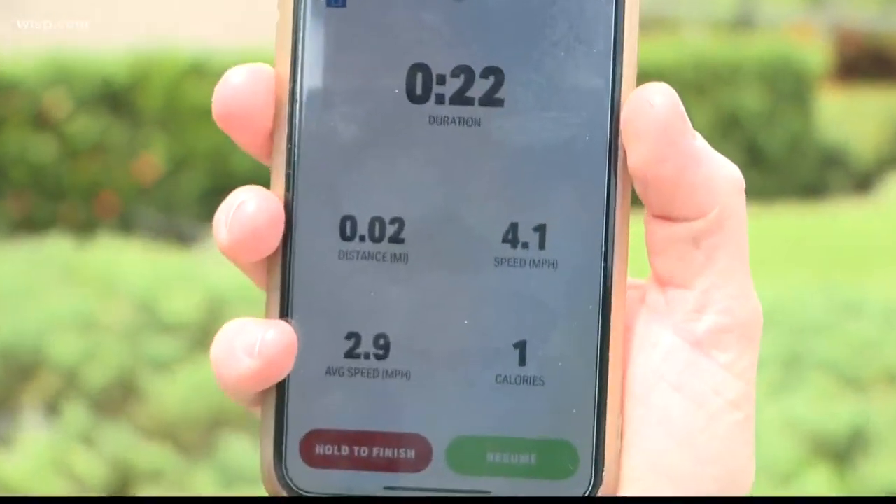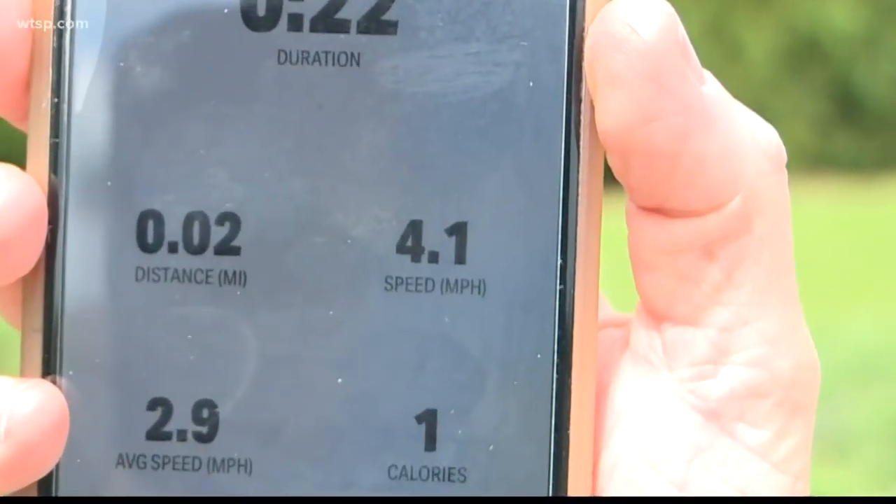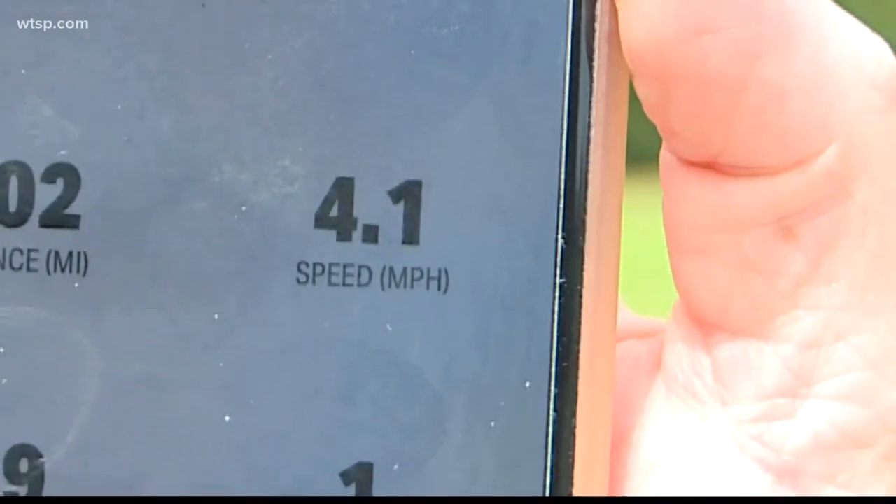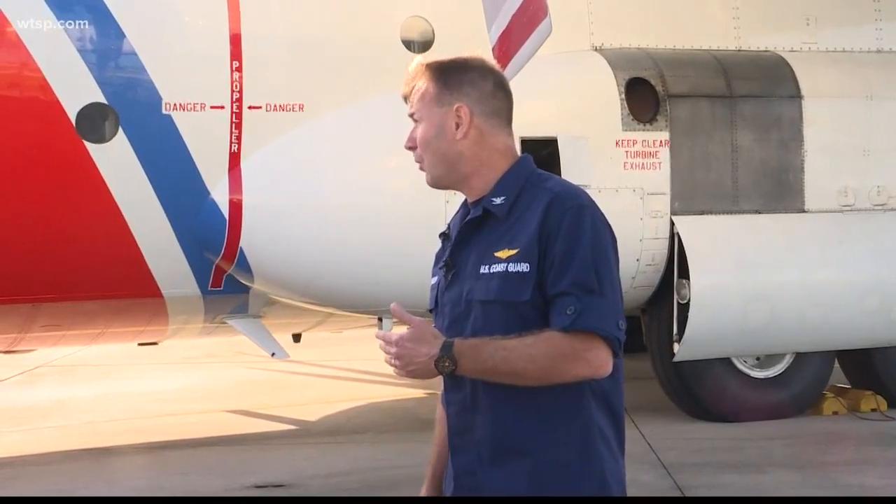Matter of fact, some of those crews couldn't even get to the most devastated areas because the storm just sat there. As I walk towards you right now, I'm walking at about four miles per hour — that is faster than the storm moved the last day over parts of the Bahamas. That storm is moving slower than you walk, and it's sitting right on top of Grand Bahama Island.